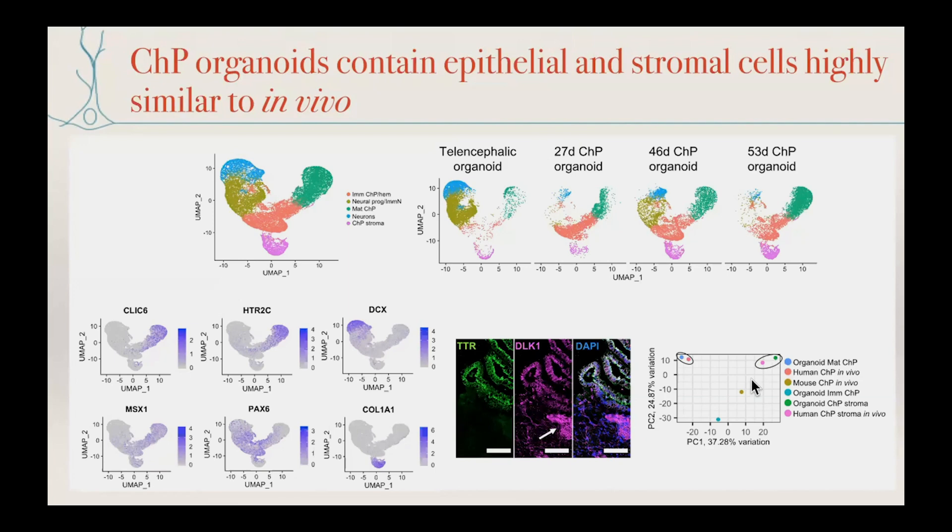We compared transcriptomes of these cell types to in vivo transcriptomes and found that the mature choroid plexus epithelium from our organoids appeared very similar to choroid plexus identity from an in vivo dataset. The stroma also matched very nicely a human in vivo dataset. We also included mouse, and you can see it's a better match with human than with mouse.